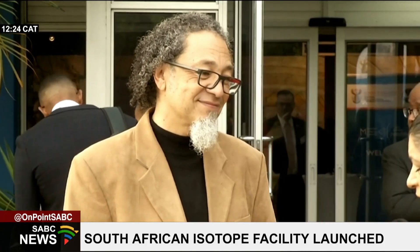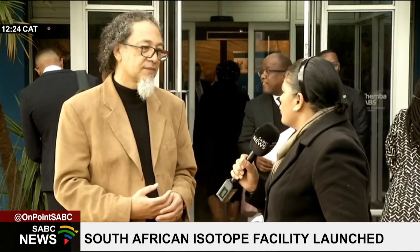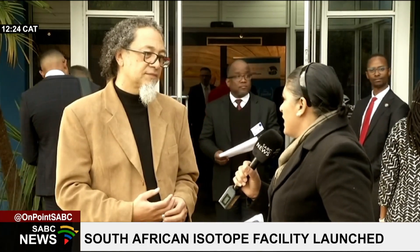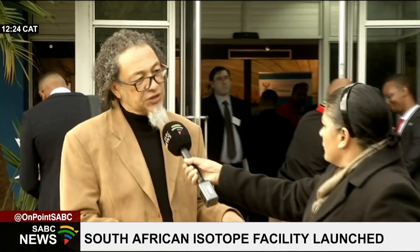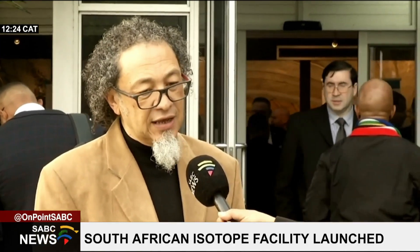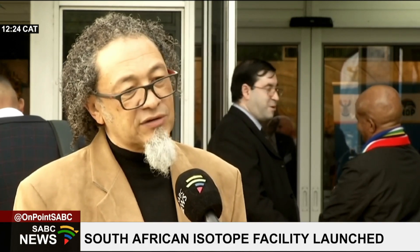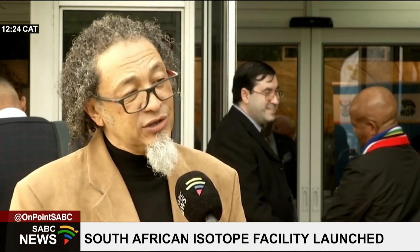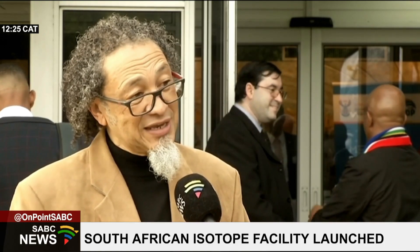This new African Isotope Facility offers Itemba Labs additional capacity. At the moment, one machine is doing two jobs — producing accelerated particles for physicists' basic research and also producing isotopes. With the launch of this new facility, called the South African Isotope Facility, they are establishing a dedicated 70 MeV machine that will be solely used for the production of isotopes. Because it is dedicated, they can produce more and enhance production.